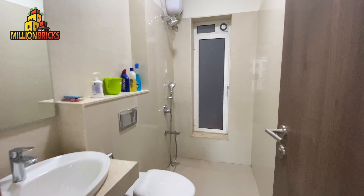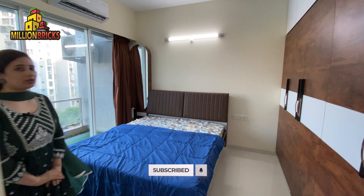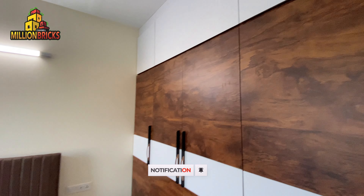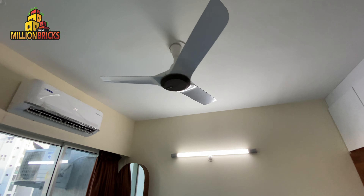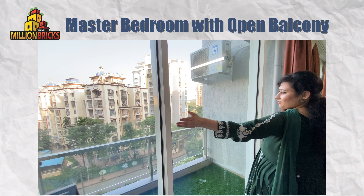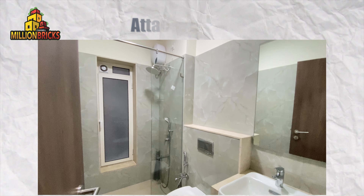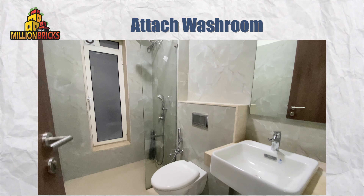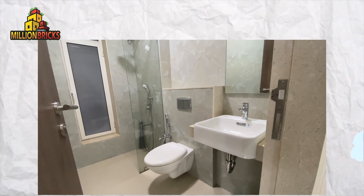Now we come to the master bedroom, which is again a well furnished master bedroom with lights, fans, cupboard, and dressing table. The window overlooks the hills and the road, so it is a road-facing apartment. It has an attached washroom — a big washroom with Collier branded sanitary fittings.